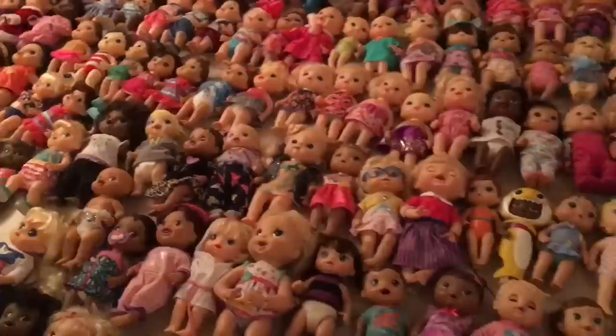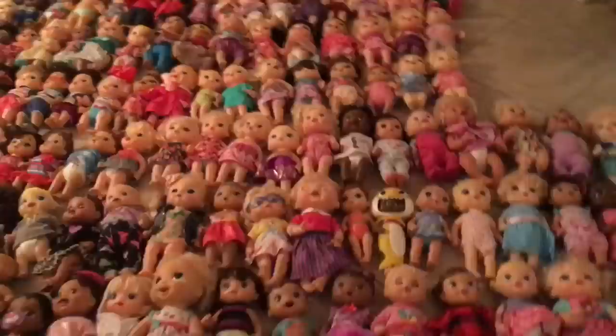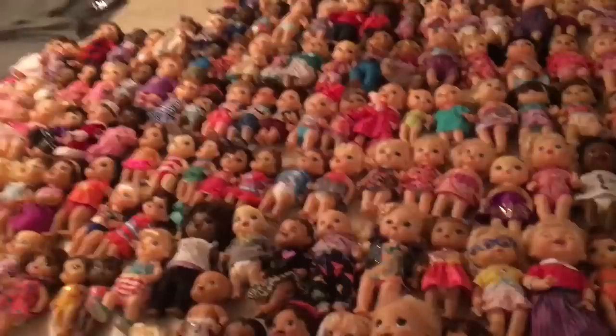Hey guys, welcome back to my channel. Today I'm going to be doing a very special video — a Baby Alive collection. Here are all my dolls laid out in the living room. I've decided to lay out all of my dolls and do a little Baby Alive collection. Right here I have 165 dolls, which is all of my dolls. I'm going to be going around and just saying their names, what doll they are, and what year they're from, if I can remember. I'll try my best, but it's going to be pretty hard because it's a lot.